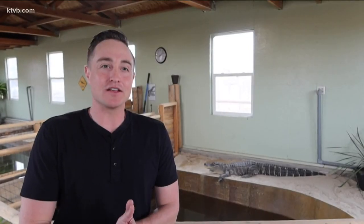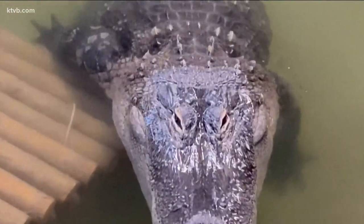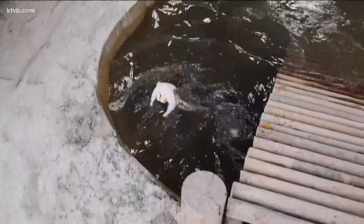Sonny, our other alligator, was rescued in 2006. He was a little under four feet when he was living in a Boise bedroom. We have a special permit from Idaho Fish and Game to house alligators. It is very expensive taking care of the alligators. We feed them two to three times a week. We also have to heat this building — we have a pellet stove, and pellets really aren't cheap.